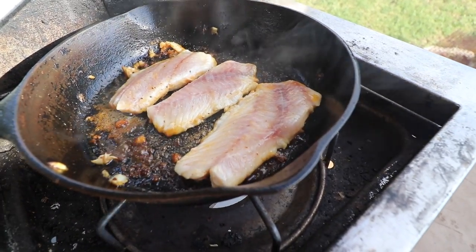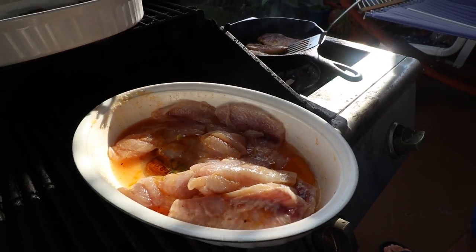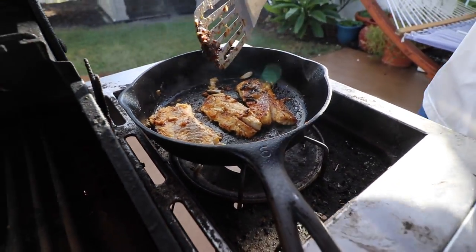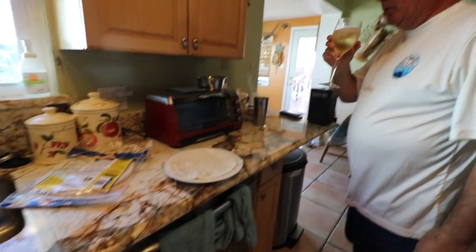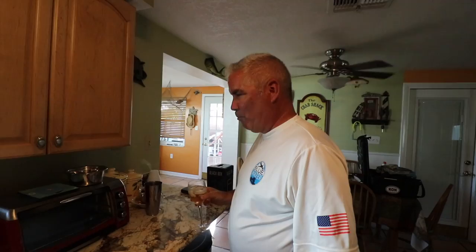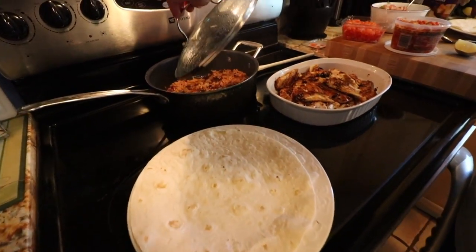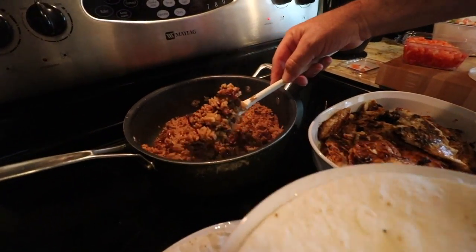We're making fish tacos today - Southwest Florida style, caught right out of Pine Island Sound. You gotta use honey, extra virgin olive oil, Cholula, garlic. This is a quick toast - 30 seconds. That's a good one, good job!